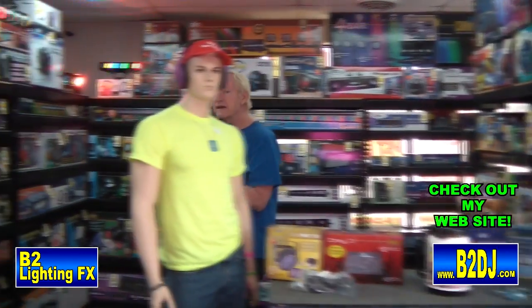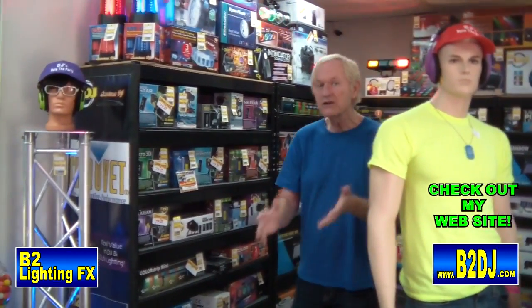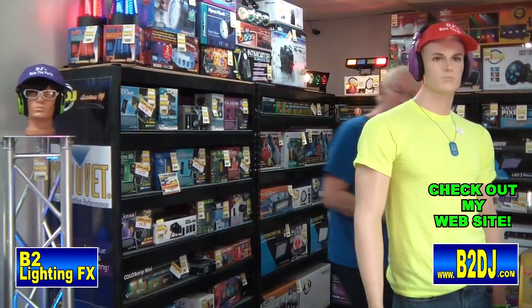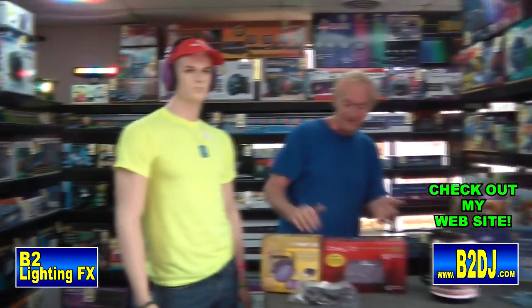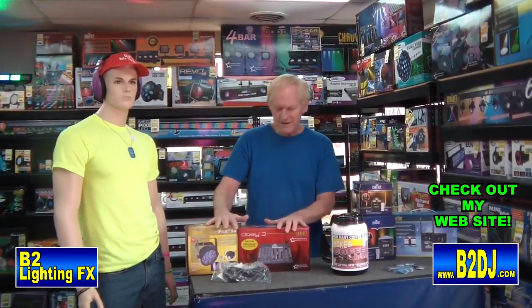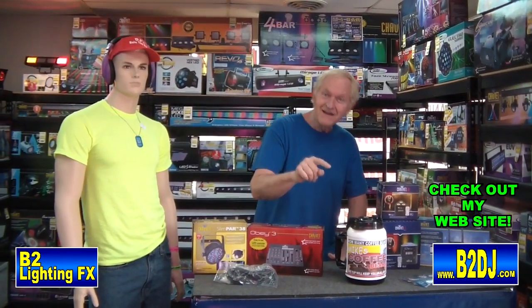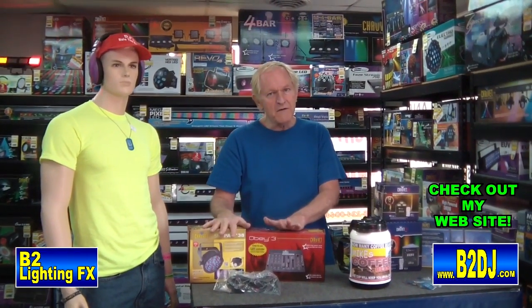I'd like to give a shout out to Ben. Now, I told you I was going to give away some free stuff today. This is the contest stuff we're giving away in the contest running now, which includes the Slim Par 38, and the Obey 3, and the cable to go with it. That's the contest running right now.